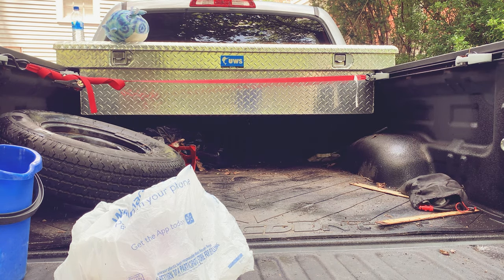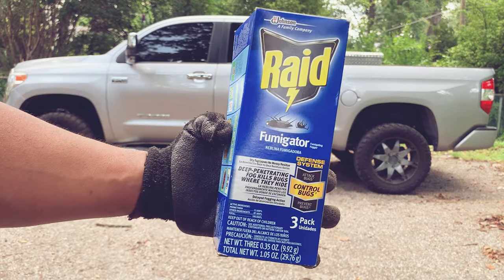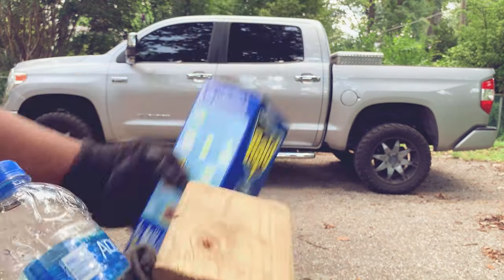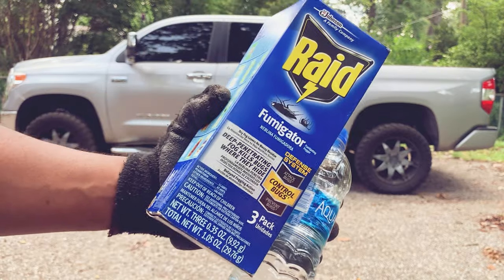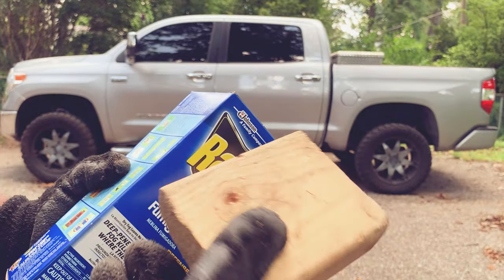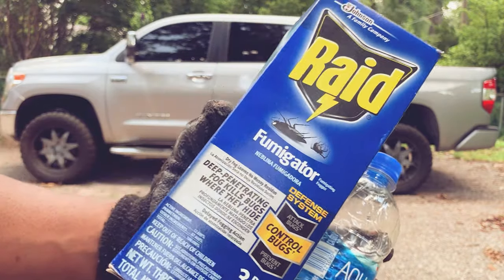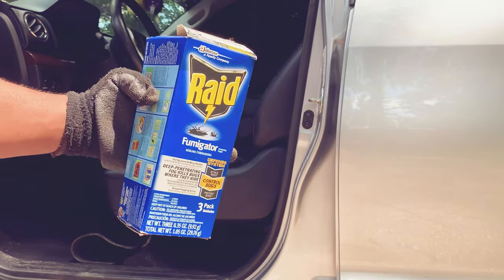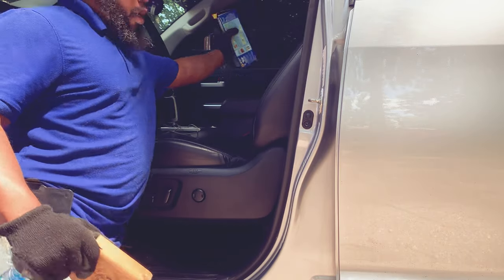The truck's been soaked with bug spray, so we shouldn't have that many issues back here now. I want to show you what we're using. We're using the fumigator — we're going to put it on this 2x4 that I cut up. The reason is because the fumigator gets really, really hot, so I don't want anything inside to burn or catch on fire. I always put it on a surface that can withstand the heat, and this 2x4 has always done that. Water is used to activate the fumigator. I want to place it in the center of the vehicle — so basically at the center armrest area.